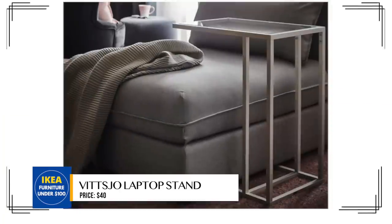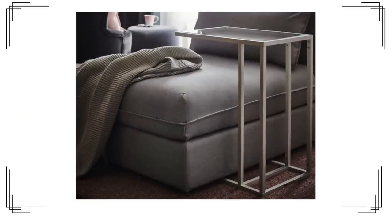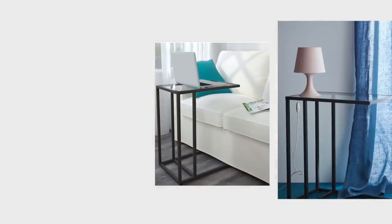This laptop stand comes in both black and white and is very basic — you could call it a C-table or L-side table. The leg of the side table can actually fit underneath a chair or sofa so it isn't taking up unnecessary floor space, which is fantastic if you're working in a small space. That alone is a great reason to pick up this side table, especially at that price.